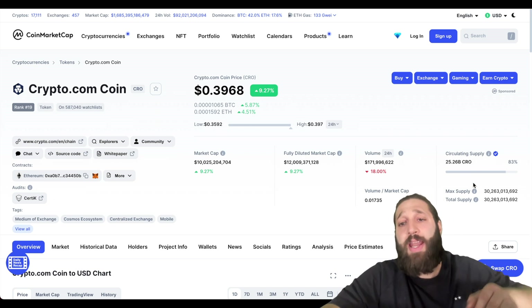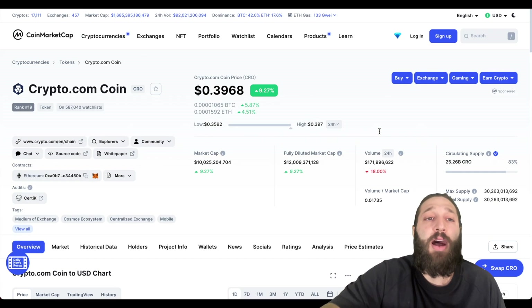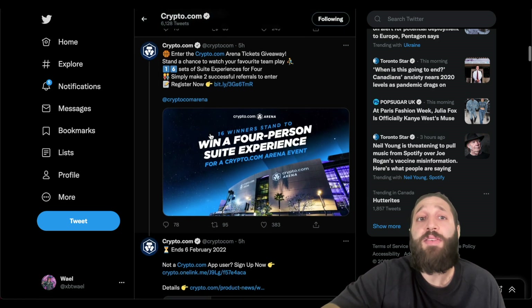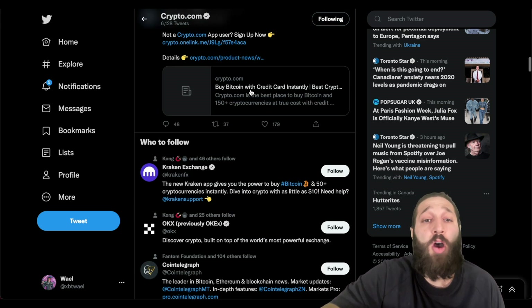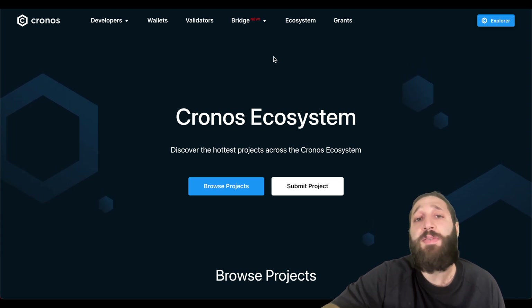There is about 30 billion total CRO max supply with about 25 billion circulating right now. Looking at Crypto.com's Twitter, they have a bunch of giveaways you can enter — like the Crypto.com Arena tickets giveaway for basketball games, and a UFC giveaway where you simply trade CRO in the app for a chance to win.